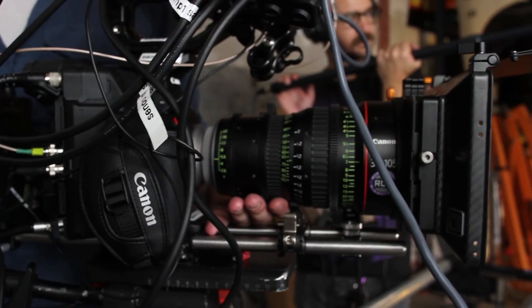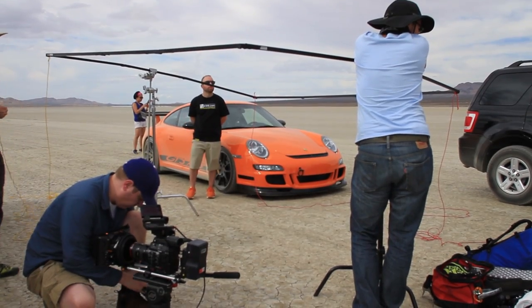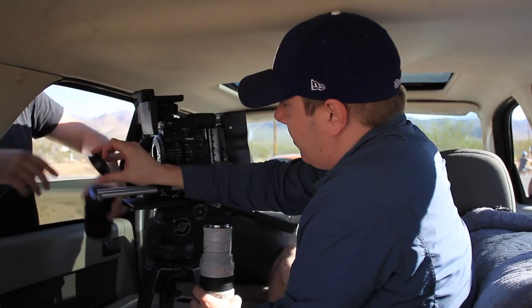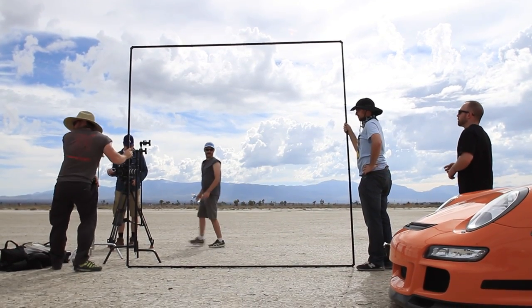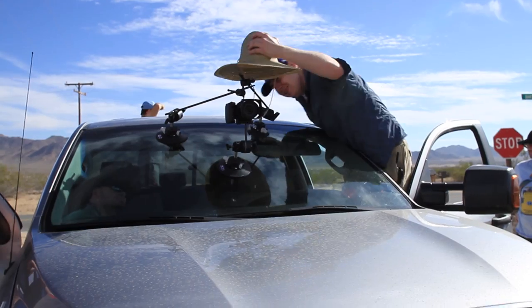Stu at Revolution Cinema Rentals was awesome. He hooked us up and took good care of us in terms of the accessories we needed out on the shoot. Pulling the equipment from Revolution Cinema Rentals up in San Fernando Valley and having that relationship with their rental house has really helped me on a lot of my projects, and it will continue to help me in the future as well.